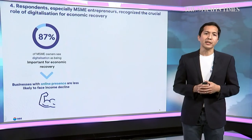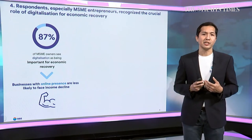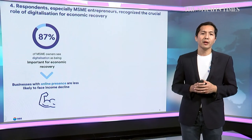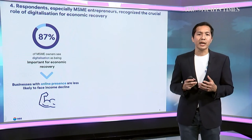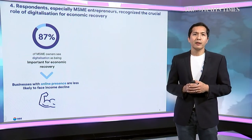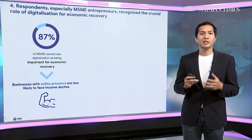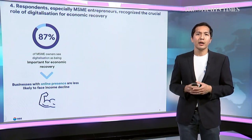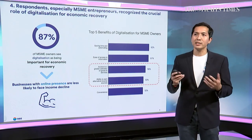Not surprisingly, many respondents recognized the benefit of digitalization. As high as 87% of MSME owners believe that economic recovery will need to rely on digitalization. Businesses with an online presence tended to perform better and be more resilient than those without during the pandemic. When entrepreneurs are asked about the benefits of these technologies, five key outcomes emerge beyond the common benefits of information access and automation.